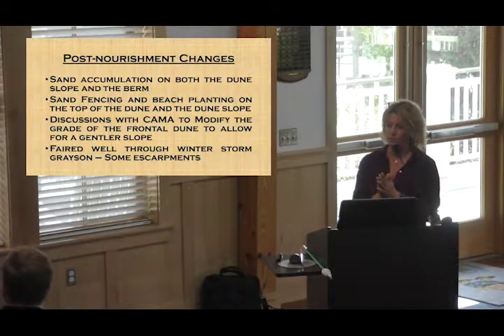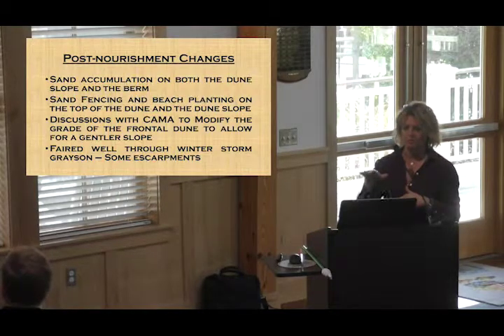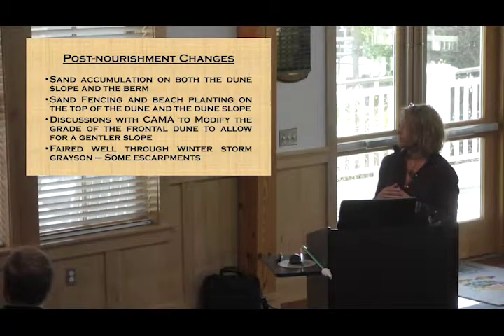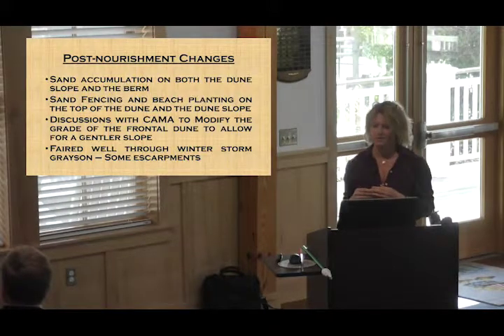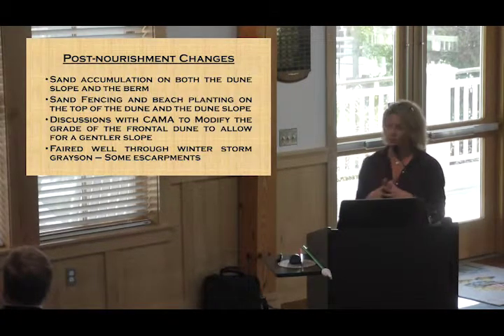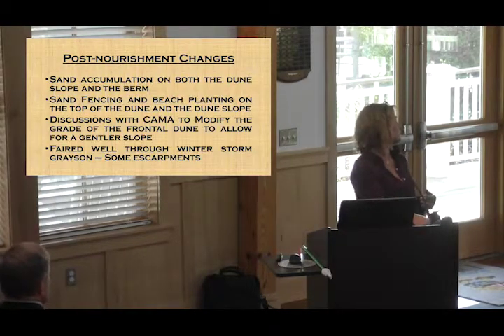What you're going to see as I go through these slides is kind of a bump or increased slope at the eastern edge of the second row of sand fencing, which makes it difficult to walk down. We as staff talked about how to best address it, and we've also talked to CAMA about possibly knocking down or modifying that grade to get back to a one-to-five slope so people can actually walk it or use the beach access matting. As for winter storm Grayson, the nourishment area fared fairly well — overall it did well.